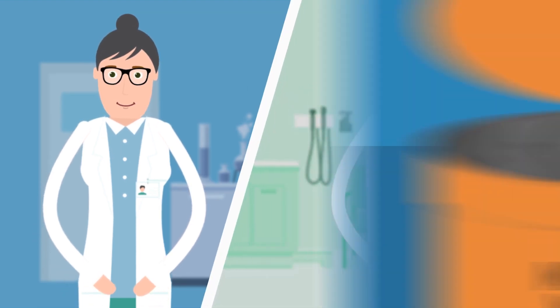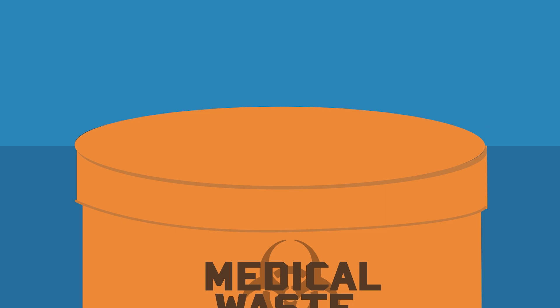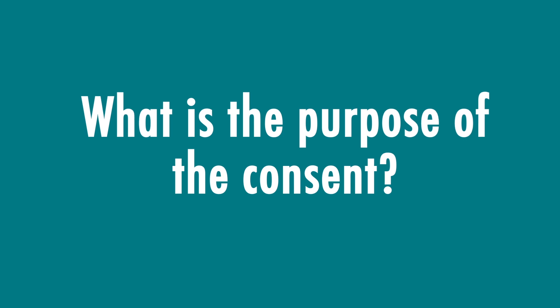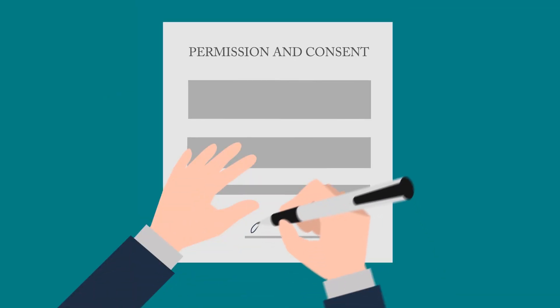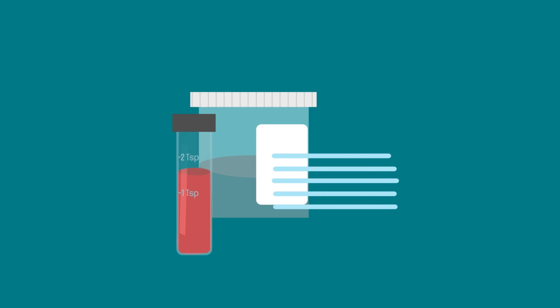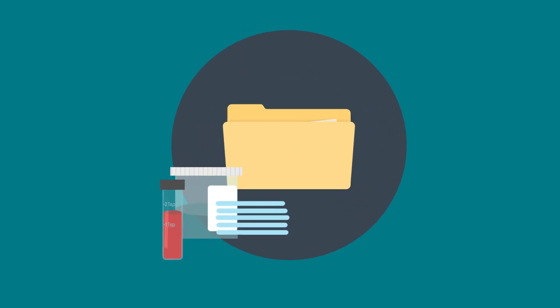After your tests, the leftover samples are typically thrown away. What's the purpose of the consent? We are asking for your permission and consent for two things. One, to use your leftover biological samples and clinical data from your medical records.